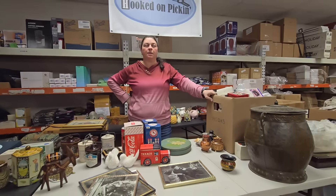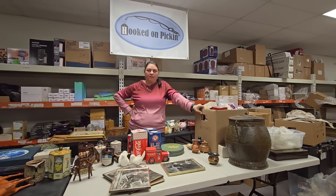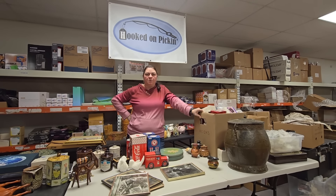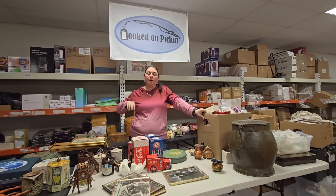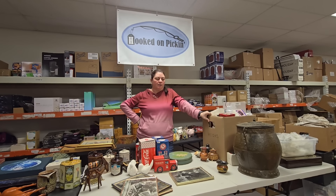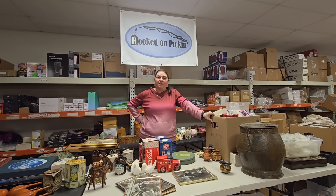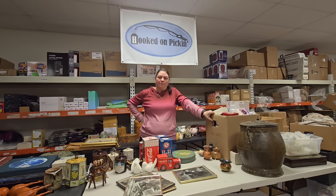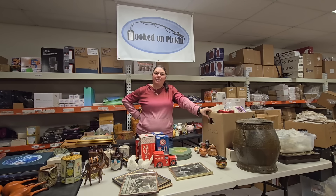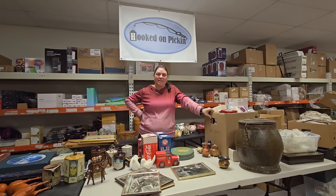We are going to go ahead and list all of this on HookedOnPicking.com under the auction section. If you don't see it there, you'll probably see it on our live sale, which occurs at noon central standard time every Friday right here on this YouTube channel. We take great pictures of each individual item. Check the website during the week — on weekends we shut down the auctions and restart them at the beginning of the week. Check our online auction, which has a countdown clock, at HookedOnPicking.com under the auction category. Thanks so much for joining us — and remember, in the end, Jesus wins.